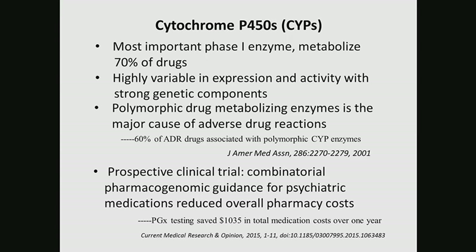In the early studies — and Wolfgang is a co-author of this paper — early studies demonstrate that polymorphic drug metabolizing enzymes are the major cause of adverse drug reactions. This paper was published in 2001, over 10 years ago. More recently, a prospective clinical trial demonstrates that pharmacogenomics-testing-guided treatment for psychiatric patients can save over a thousand dollars each year per person.